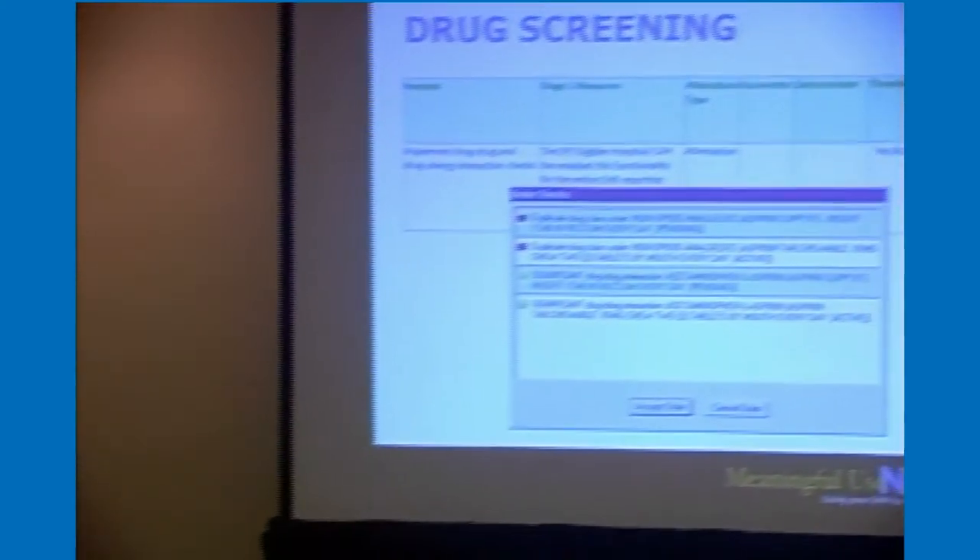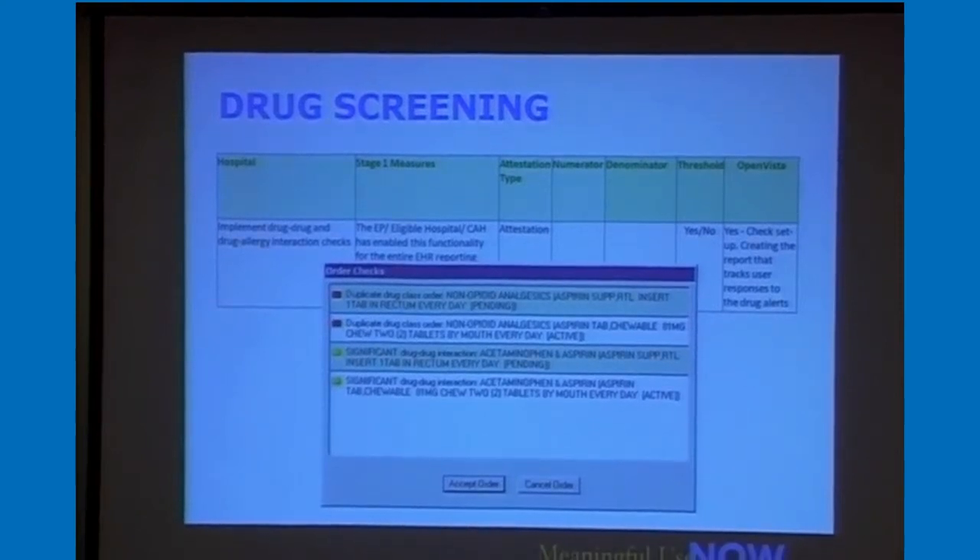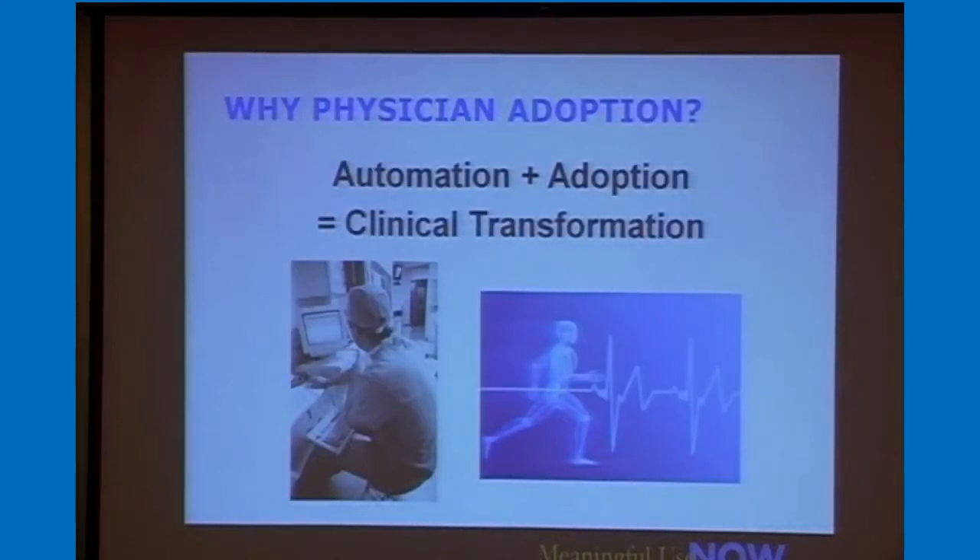This is an example of drug screening within OpenVista. For this criterion, you're just doing an attestation — yes or no, do you have this turned on in the product? And you can say that very easily. We think it's really all about physician adoption, because you can have the automation, but without adoption you don't get clinical transformation — and clinical transformation is really what meaningful use is all about.